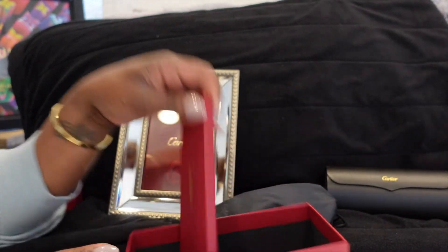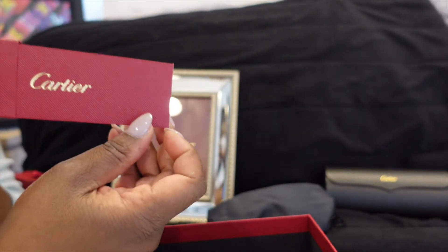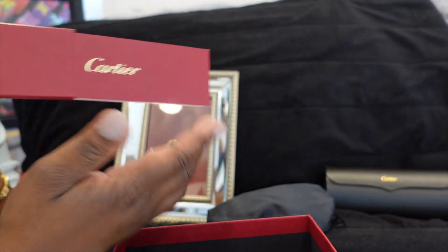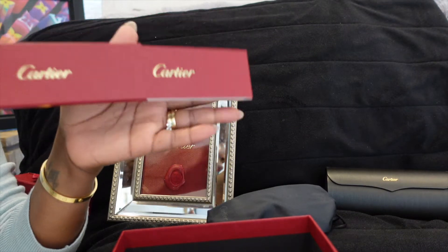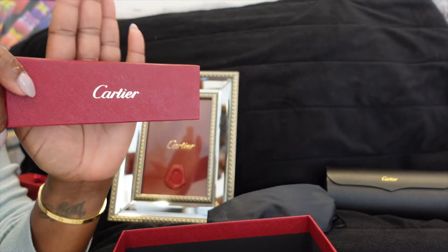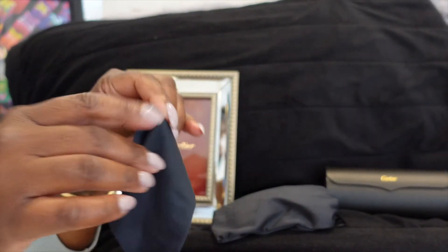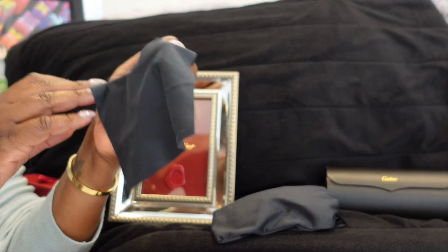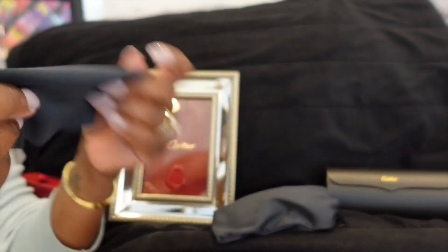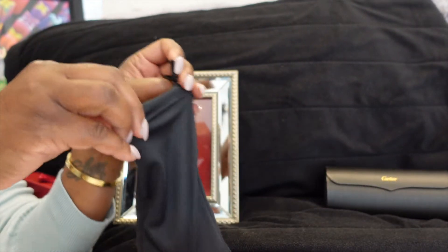What came in this particular box? The Cartier instruction book — that'll give you information about your product, how to take care of it, what to do and what not to do. And then a little cleaning cloth for your glasses, which is standard with most sunglasses. We have our little Cartier logo in the back, and we are now going to open these glasses.